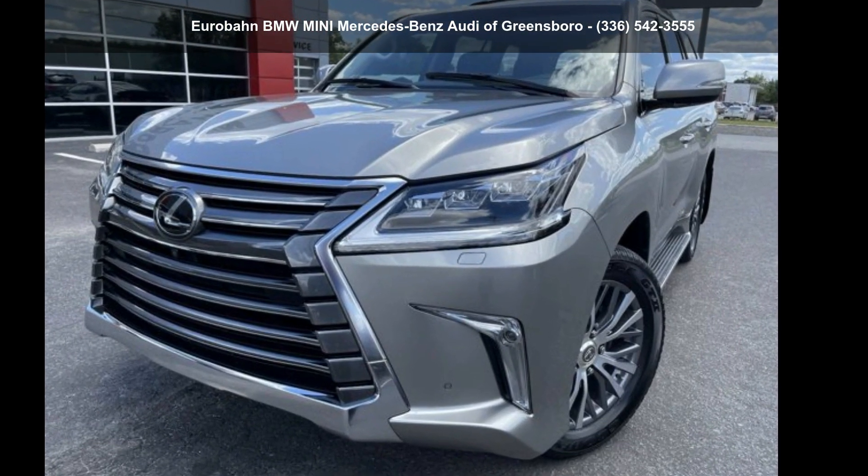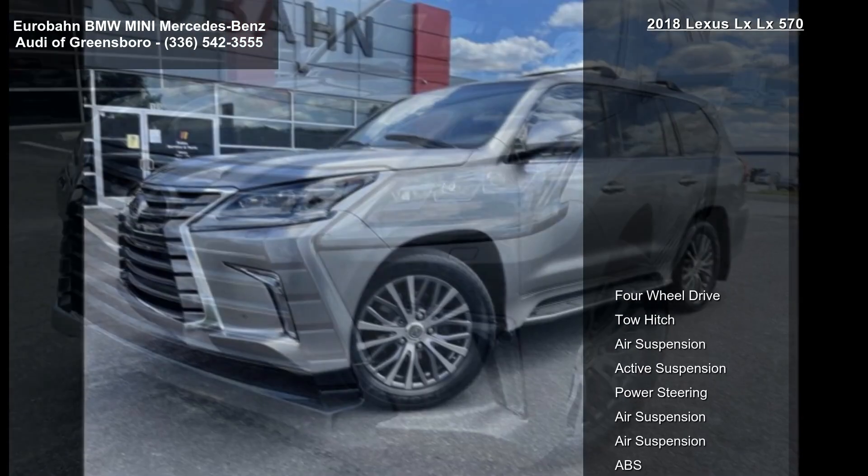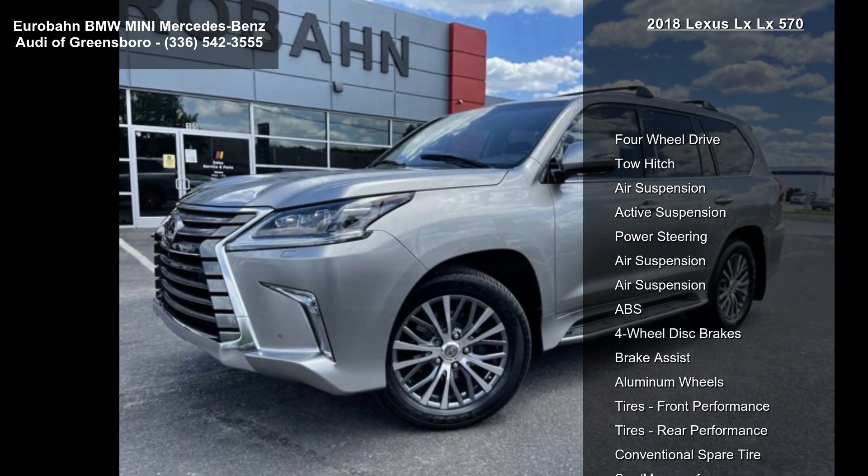Step into the Lexus 2018 Lucis LX570. If you are looking for a first-class ride, you have found it.